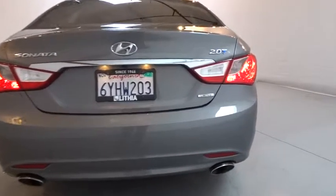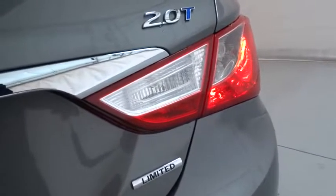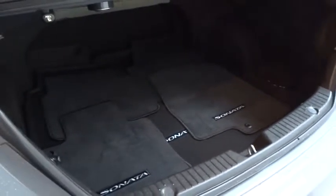This vehicle has less than 50,000 miles. Here are some of this vehicle's great options: backup camera, keyless entry, navigation system, leather-wrapped steering wheel, driver lumbar, power steering, adjustable steering wheel.